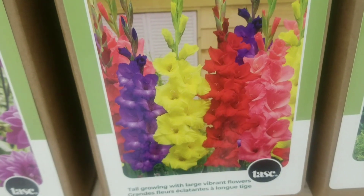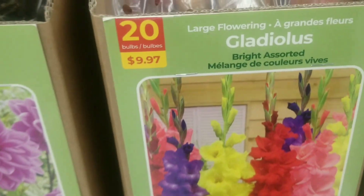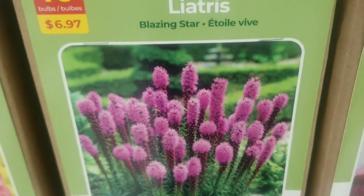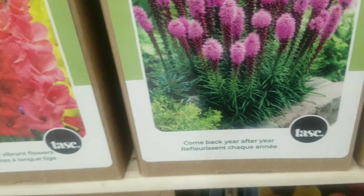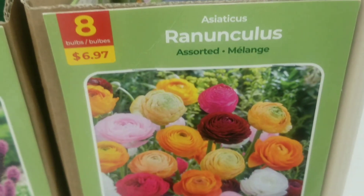We have the gladiolas, 20 bulbs for $9.97 — look at those striking bright colors, tall growing. And then we have the liatris blazing star, 10 bulbs for $6.97. These come back year after year — my type of plants. Plant once and enjoy for a long time.